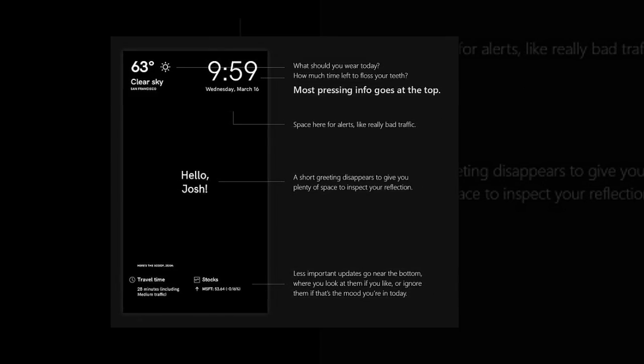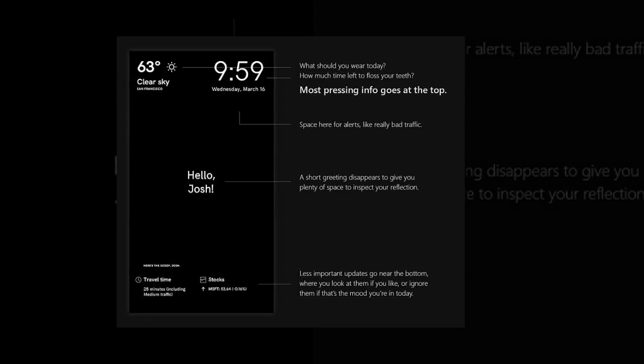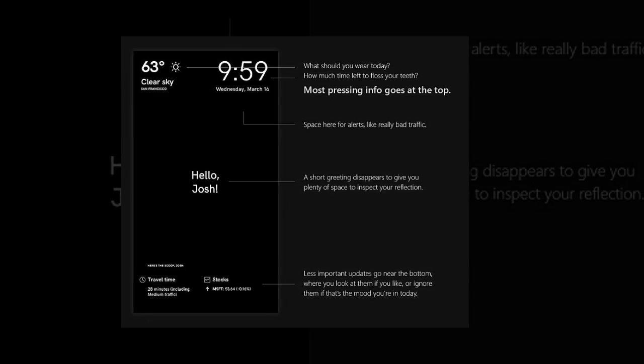Microsoft is working toward showing app-fed news as well as Facebook and Twitter feeds on the display panel, reports CNBC.